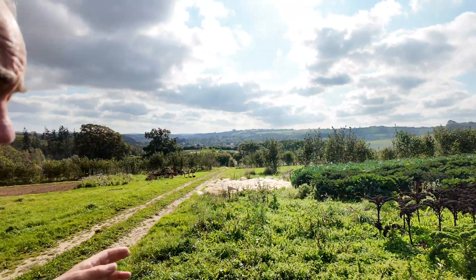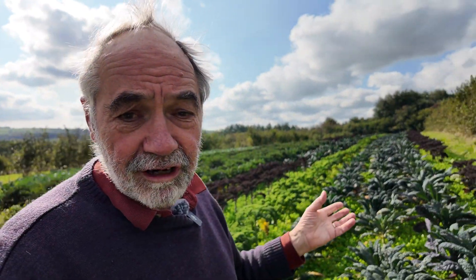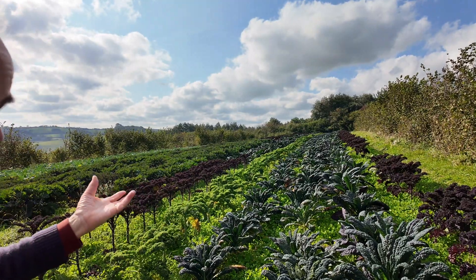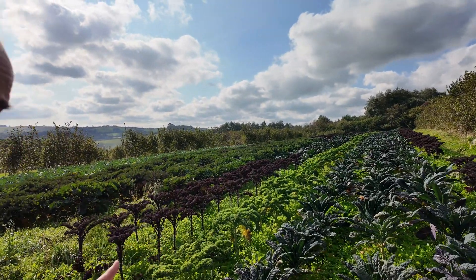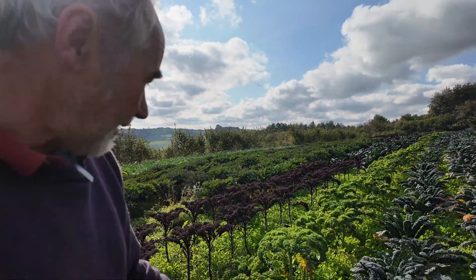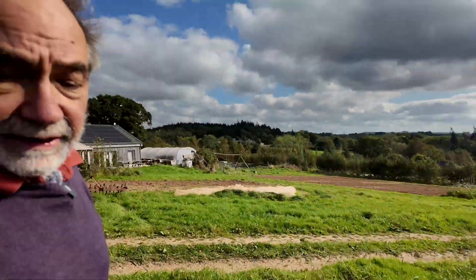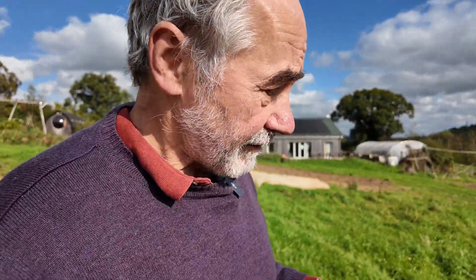This is a polyculture — a mix of different species. Overall, a hundred varieties of plants are grown on this farm. You can see the diversity of different plants with clover growing amongst them. There's also a lot of care for biodiversity, with lots of areas maintained to support a whole range of different species.